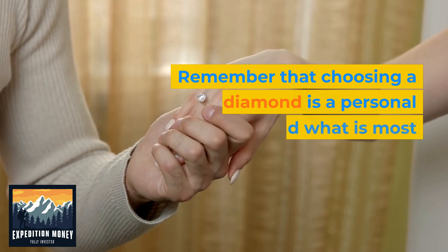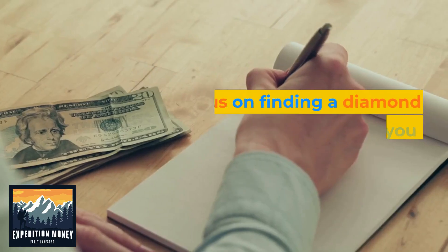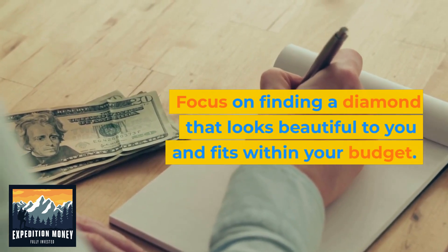Remember that choosing a diamond is a personal decision, and what is most impressive to one person may not be to another. Focus on finding a diamond that looks beautiful to you and fits within your budget.